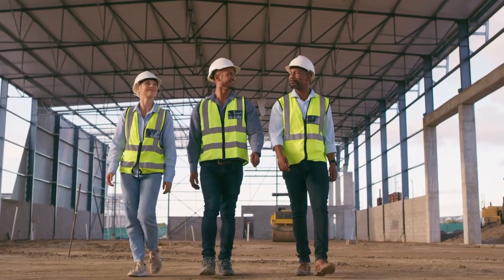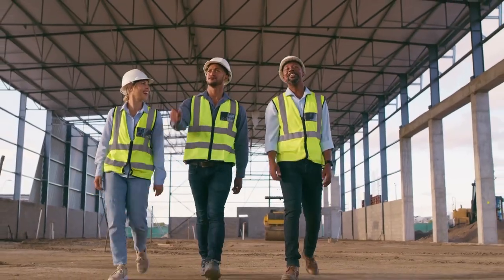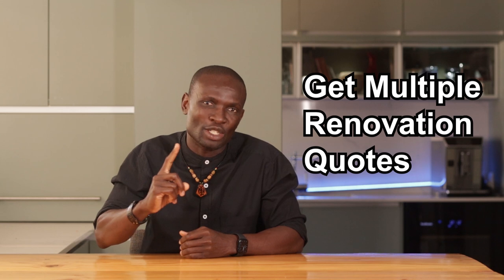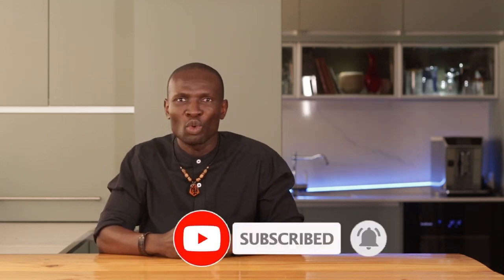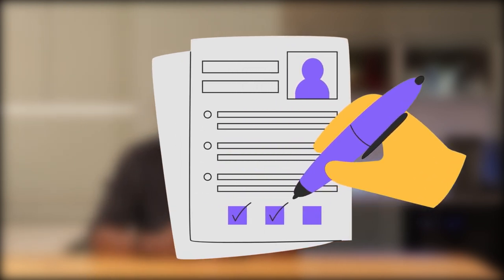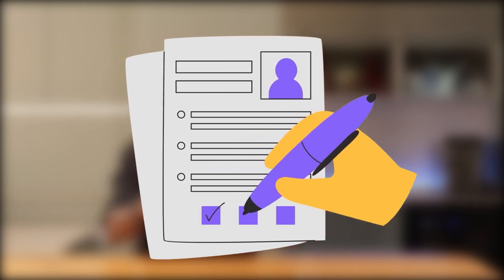Just pick up your phone and Google local contractors. Get a few of them to walk through the house and give you a quote. One trick I learned early on: never settle for just one quote. Comparing different contractors' estimates will give you a better idea of what's fair and what's outrageous. For my first flip, I got five quotes before I landed on the right contractor, and it made all the difference.